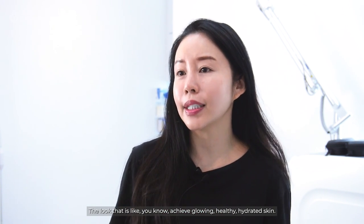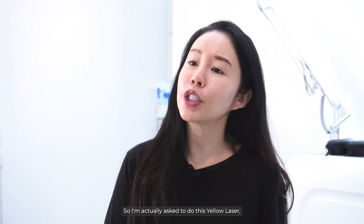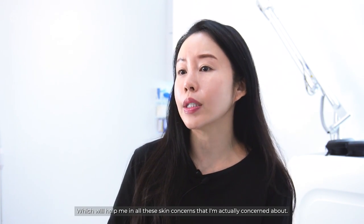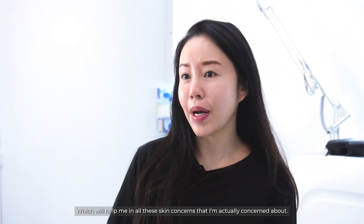The look that is like, you know, achieving glowing, healthy, hydrated skin. So I'm actually asked to do this yellow laser which will help me with all these skin concerns. I'm so excited to go with Dr. Colin to start my first yellow laser session.